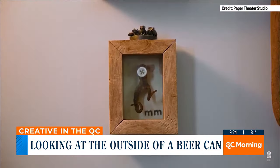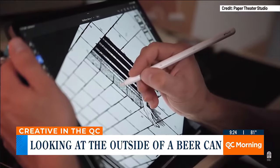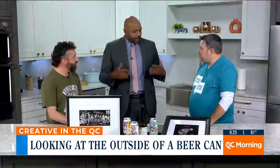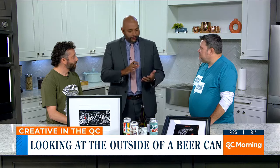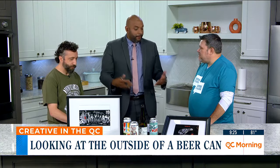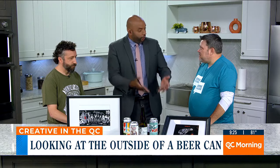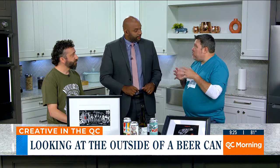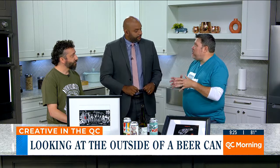Tim, why is it so important for our local artists to have these partnerships and opportunities to not only be creative with a new vessel like the beer cans, but also showcase their art like they will this Saturday from 3 to 7? I think it's important for both. It's critical for the artist because by hiring them to do a label, that gives them what they need to then be doing murals or larger pieces of art or developing their style.